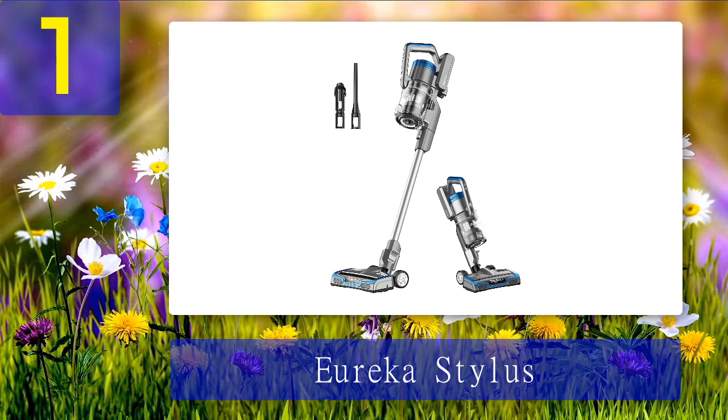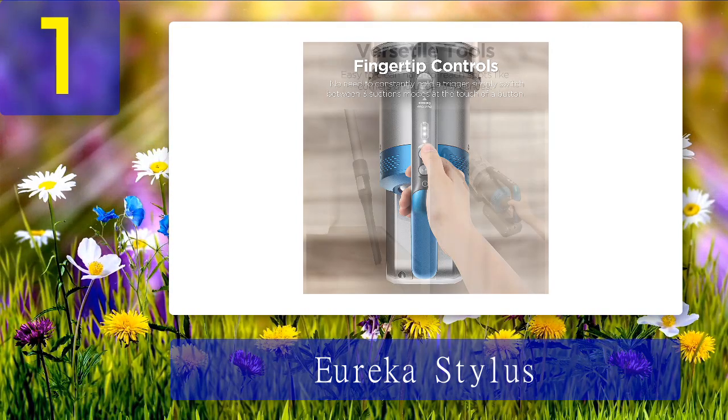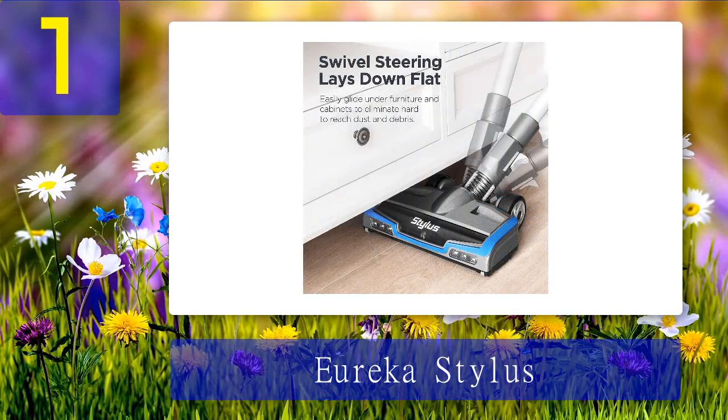Coming in number one: Eureka Stylus. It's not the most status-y vacuum or even the most popular brand, but the Eureka Stylus became a favorite of former senior writer Carini Oreo-Adults during testing — she even found herself reaching for it more often than the Dyson Ball Animal 2. One big reason is its lightweight, cordless design, which is just so easy to maneuver. While a big upright vacuum requires more effort to pivot around corners or get into tight spots, you can easily change direction with the Stylus.